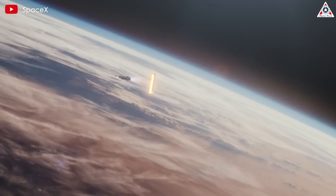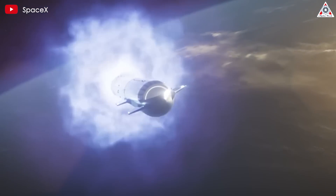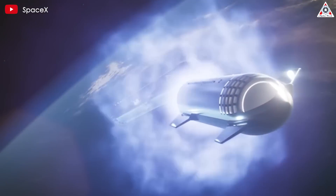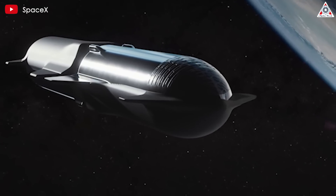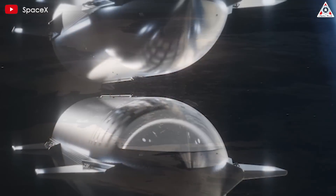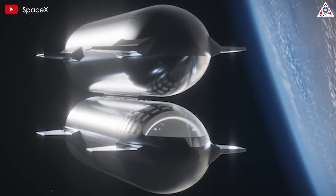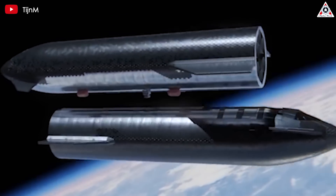SpaceX's Starship spacecraft isn't going to be able to make it all the way to the moon, never mind Mars, all by itself. To get into orbit and then continue on its journey, each Mars or moon-bound Starship is going to have to meet up in orbit with its brethren in order to fuel up for the journey beyond Earth. This is a mission that has never been attempted in the history of space exploration, but SpaceX's orbital refueling method for Starship is not only groundbreaking but also astonishing to the entire scientific and technological world.